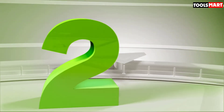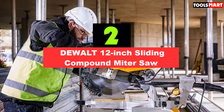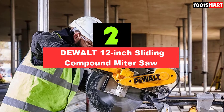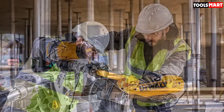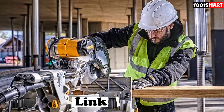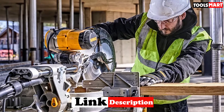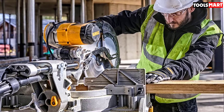Moving on to number 2, we have the DeWalt 12-inch Sliding Compound Miter Saw. Anyone looking for a miter saw that does almost everything well may want to check out this DeWalt model. The saw comes with a powerful 15-amp motor, and its sliding rails allow the user to cut a board up to 16 inches wide. With dual compound action, there's no need to turn a board over to cut an opposing angle — just tilt the blade arm in the other direction.